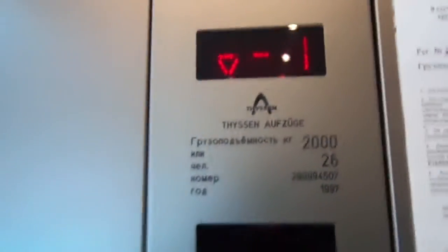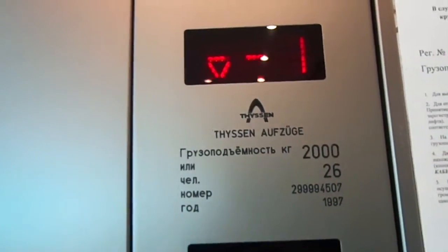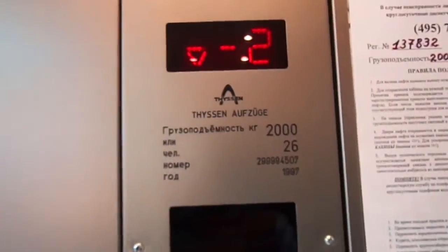Watch the numbers. Capacity 2,000 kilograms, 26 persons, installed 1997. Yes, these are beautiful — 1997. Real scenic elevators.